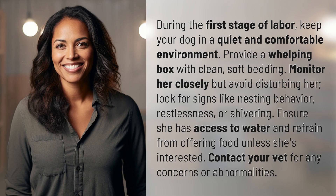During the first stage of labor, keep your dog in a quiet and comfortable environment. Provide a whelping box with clean, soft bedding. Monitor her closely but avoid disturbing her. Look for signs like nesting behavior, restlessness, or shivering.